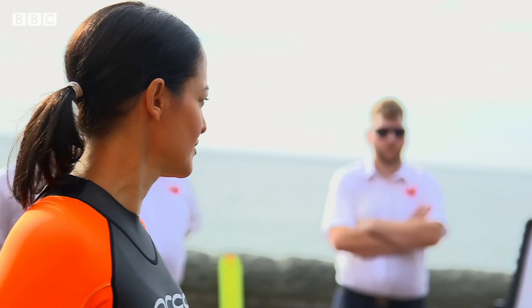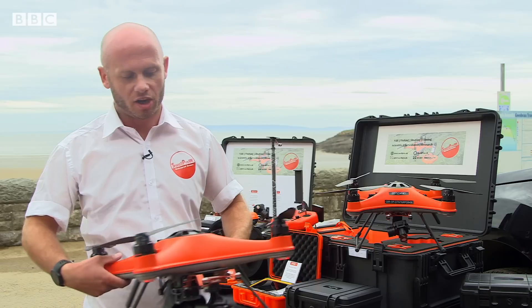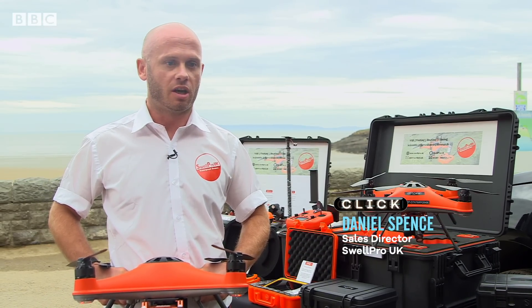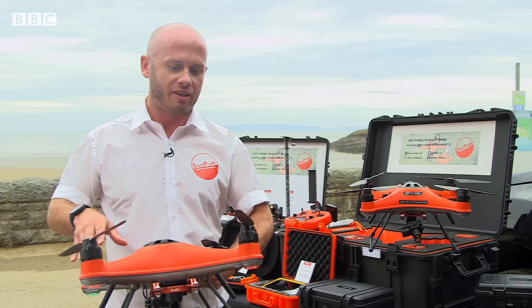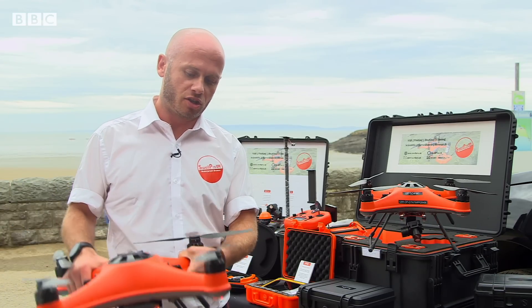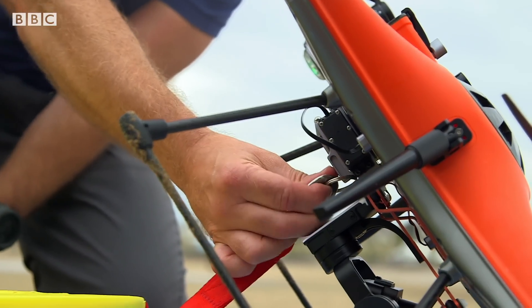Now it sounds like they're talking about a drone, but it's not just any drone. It's an IP67 waterproof rated drone. So it can fly, but it can also float on water. The camera is waterproof. Everything about it is waterproof. It can fly in the rain and at much higher wind speeds than a typical drone. And it can sit on the water, float, and take off again.